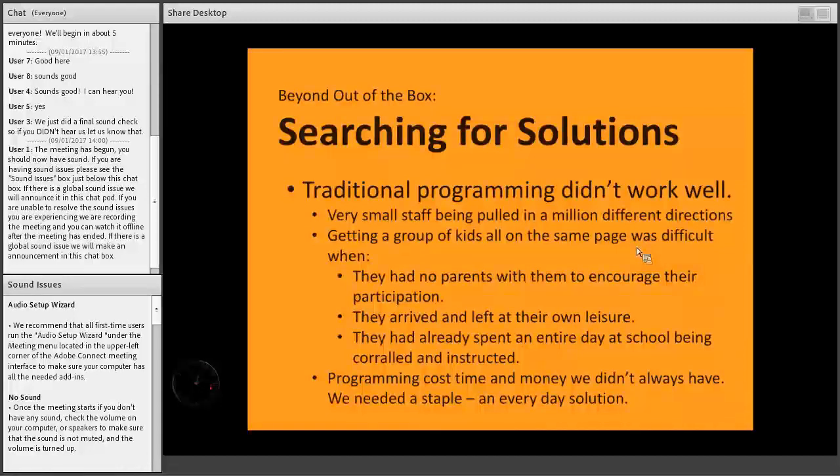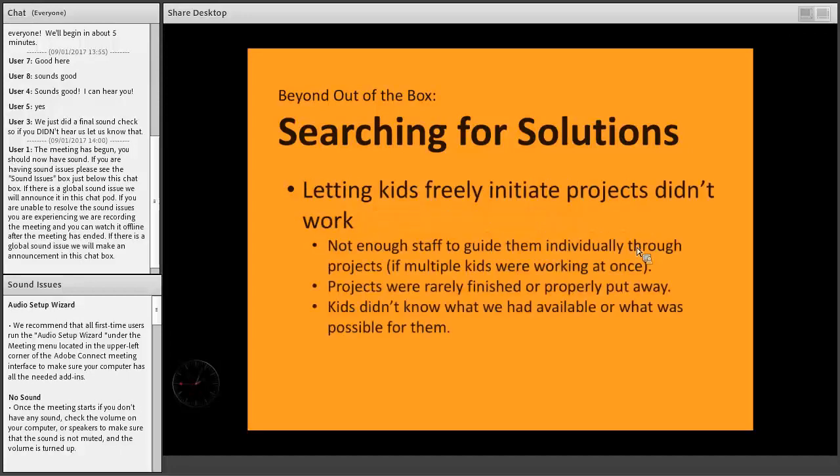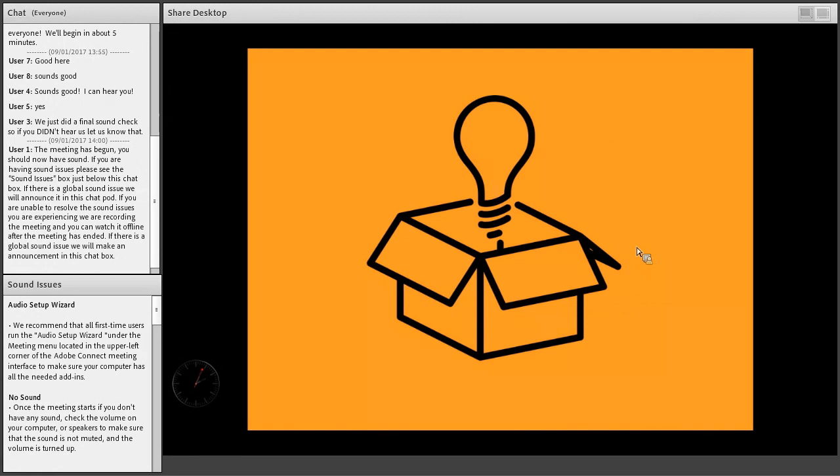Traditional programming didn't really work. We had a tiny staff — in 2015 it was literally just myself, Stuart, and Jim, our front desk person. Three people working with both adults and children at the same time in the same space, and sometimes it got a little rowdy. Getting a group of kids all on the same page was really difficult because they had no parents there to encourage them to participate, they could come and go as they pleased, and they'd already spent the whole day at school. Programming also cost time and money we didn't have, so we really needed an everyday solution.